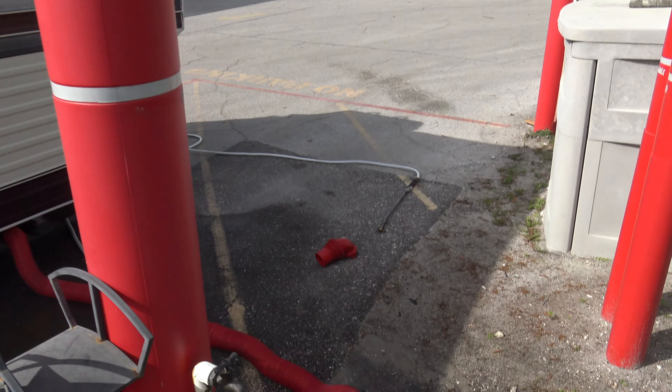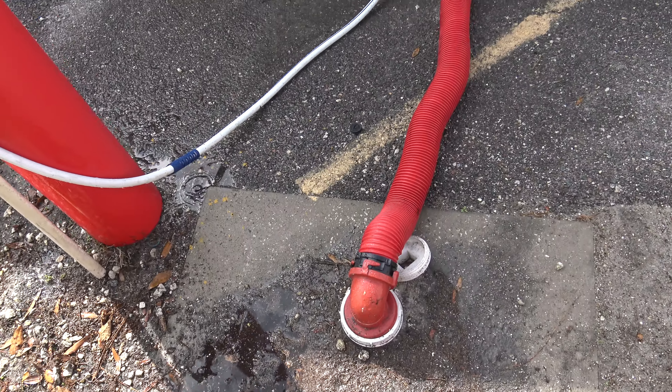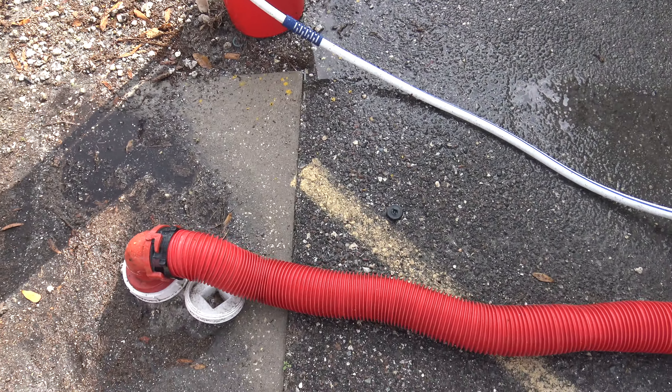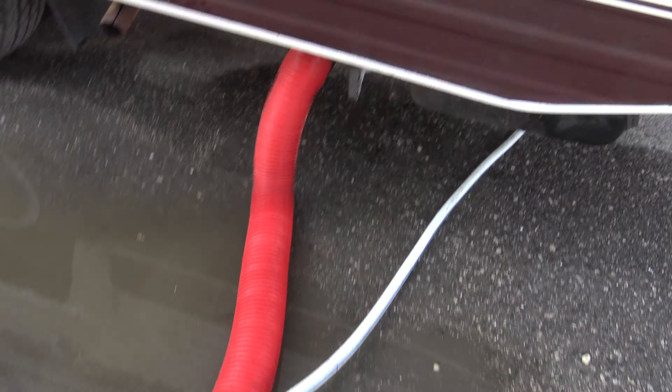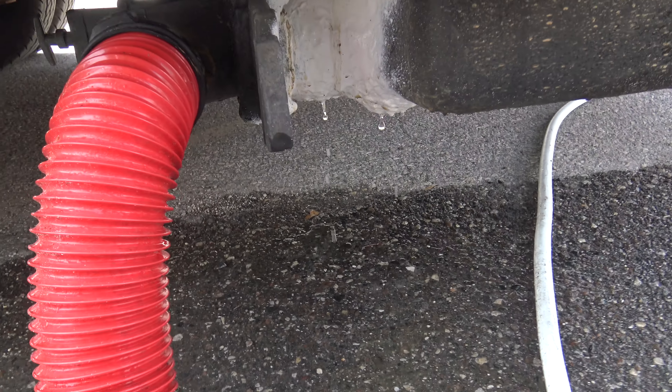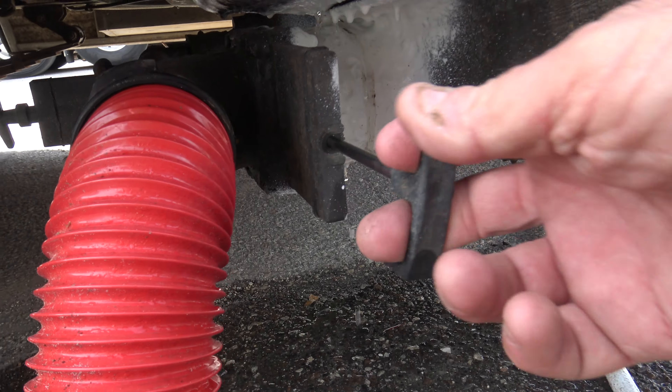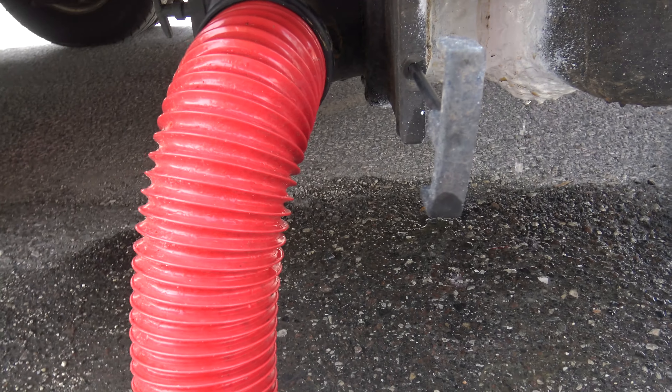A lot of people don't want poop inside their RV — they're scared because they don't want to dump. I'm going to show you how easy it is to dump. Hook up this line to the septic, get down here, pull that line, and pull that valve open.